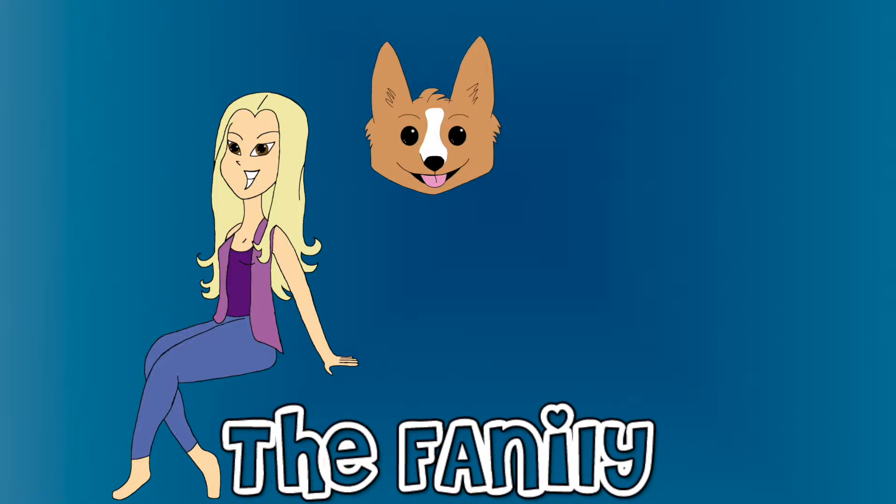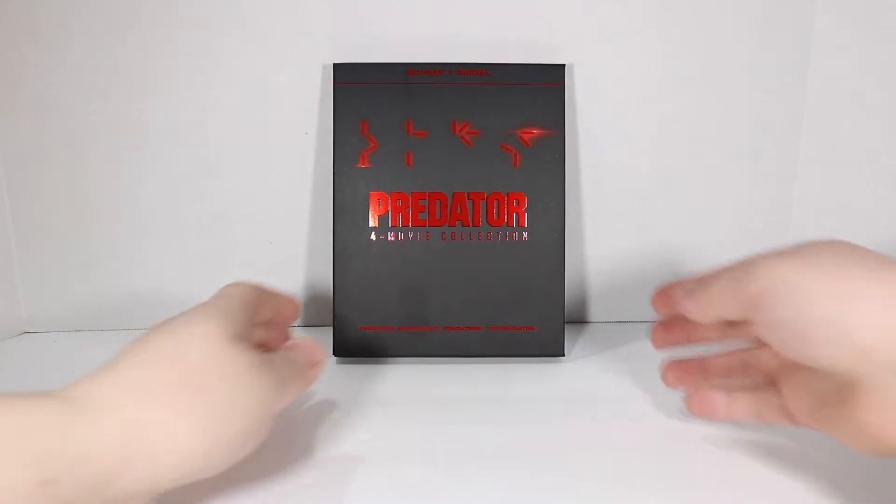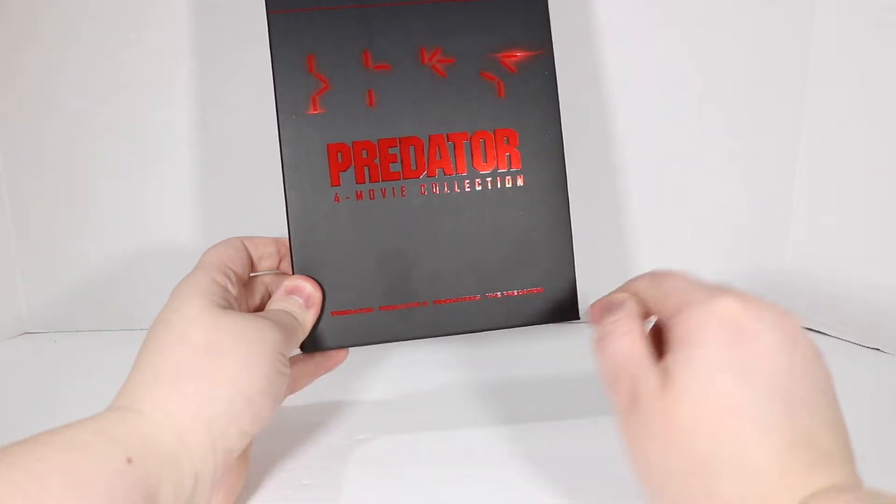Welcome to the Fanily! Hey guys, I have the Predator 4 movie collection on Blu-ray and digital that includes Predator, Predator 2, Predators, and The Predator.